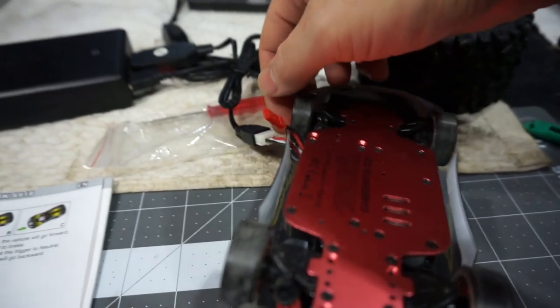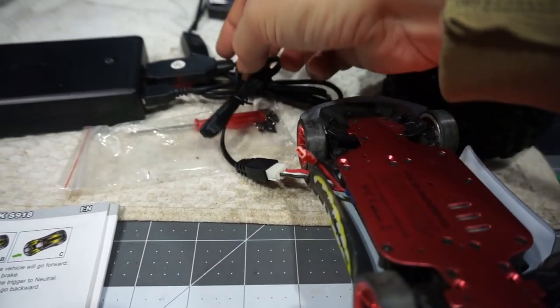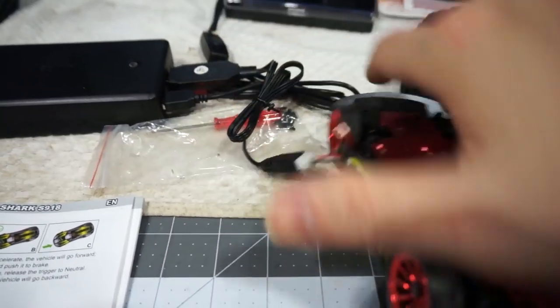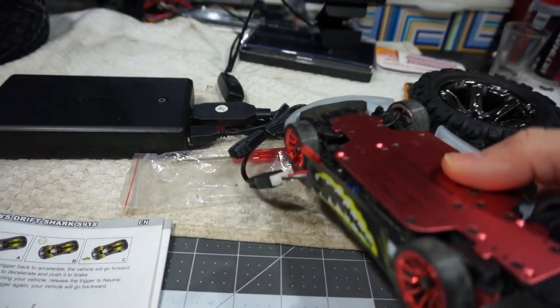One very nice thing about this car is that you can charge it while the battery is inside. The lead just pokes through the front fender and you can charge it via USB without even taking the battery out. Just always keep a watch on it — but you should do that anyway whenever you're charging a lipo.